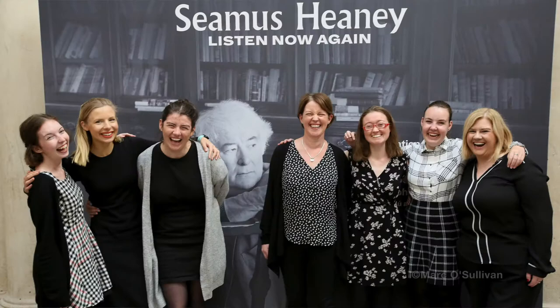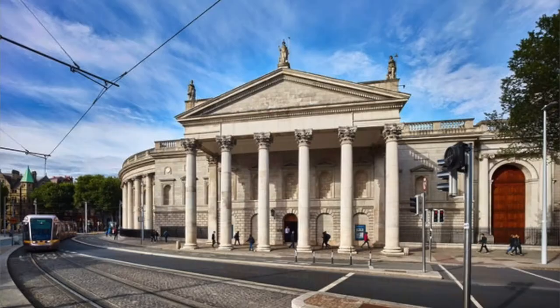Welcome and thank you for joining us. My name is Hannah and myself and the rest of the team at Seamus Heaney Listen Now Again have created a series of videos that will guide you through the exhibition, highlighting some key pieces and sharing some stories.